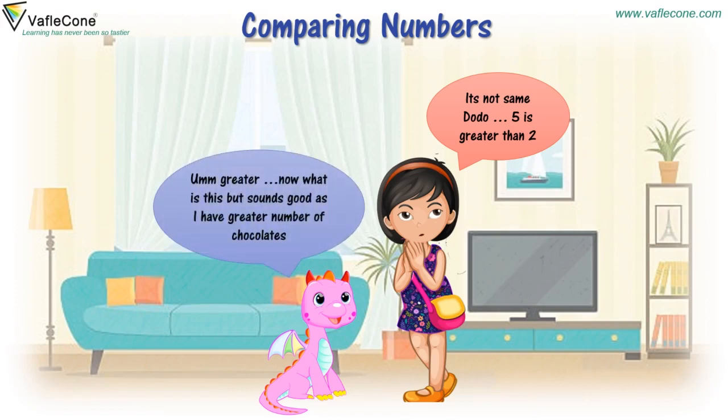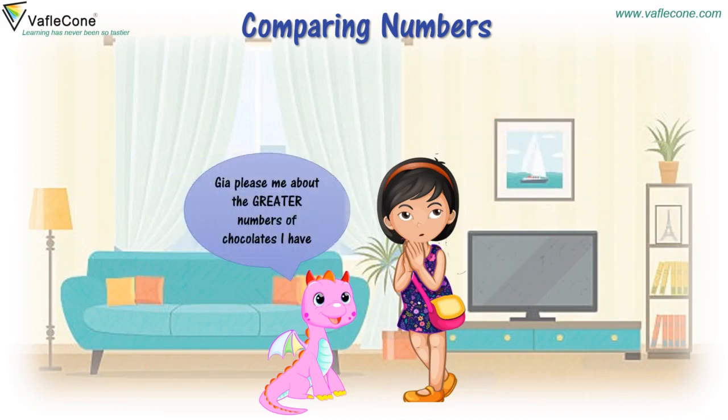Greater? What is this? But it sounds good as I have a greater number of chocolates. Gia, please tell me about the greater number of chocolates I have.